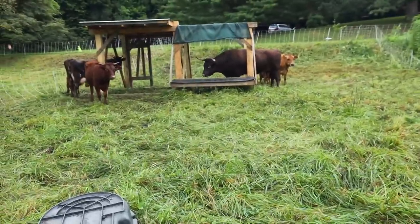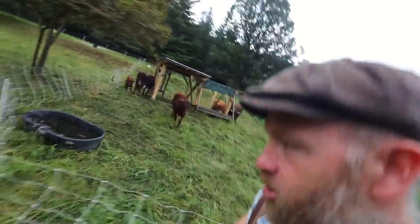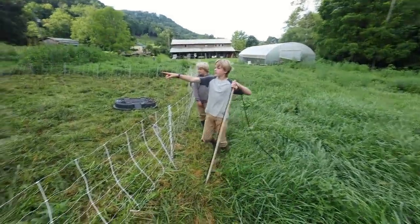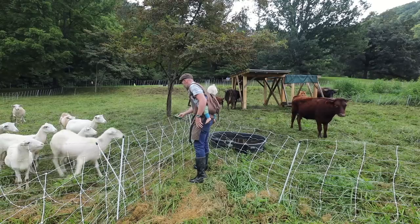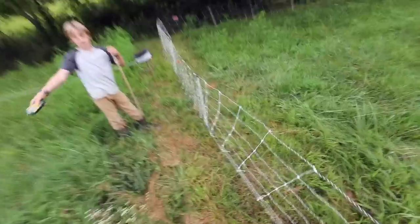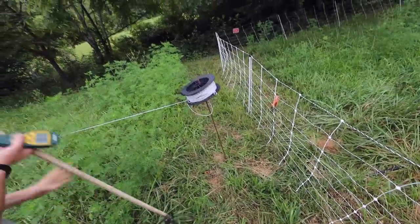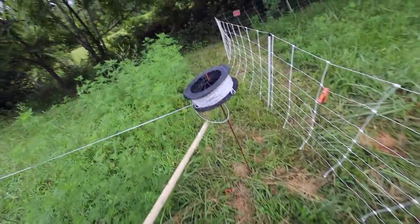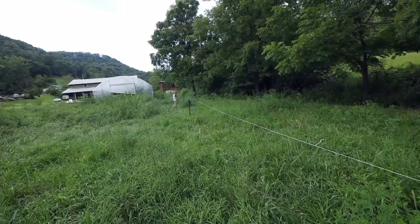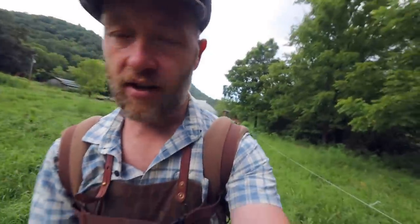We have a big problem — calves got in with the cows two days in a row. There was no pressure on them; they're just walking over. They busted through the gate. It's hitting 1.3, so that ain't gonna do it. See how that's hitting the pole? It's grounding out right there. Go turn it off, let's take that off and see what it does — 11.2. Just one strand hitting a little metal pole.